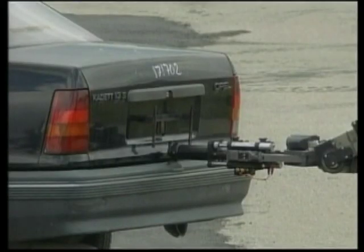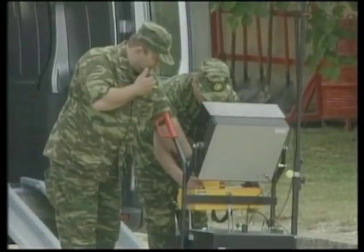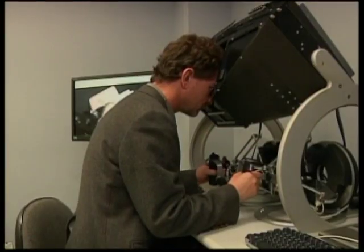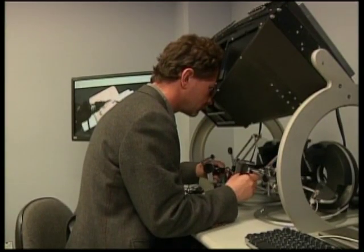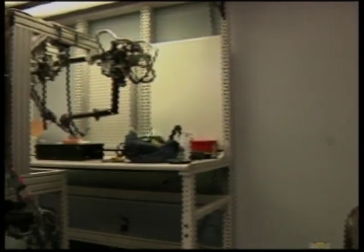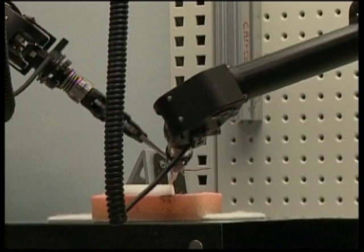Bomb experts have been using remotely operated robots for years. Robots have given them the ability to inspect suspicious packages and detonate them from a safe distance. But what happens when a bomb can't be blown up, as is the case with so-called dirty bombs that would release dangerous radioactive material? Or what if a bomb is located in an area where an explosion isn't an option?